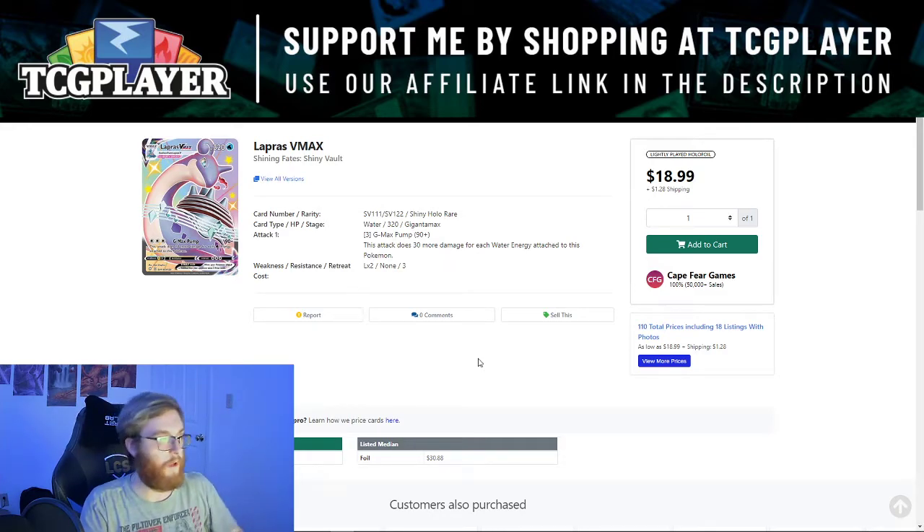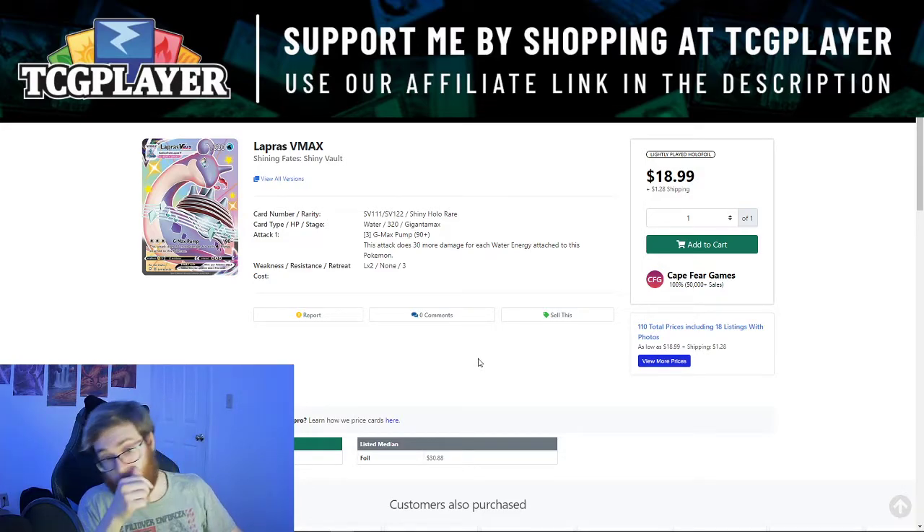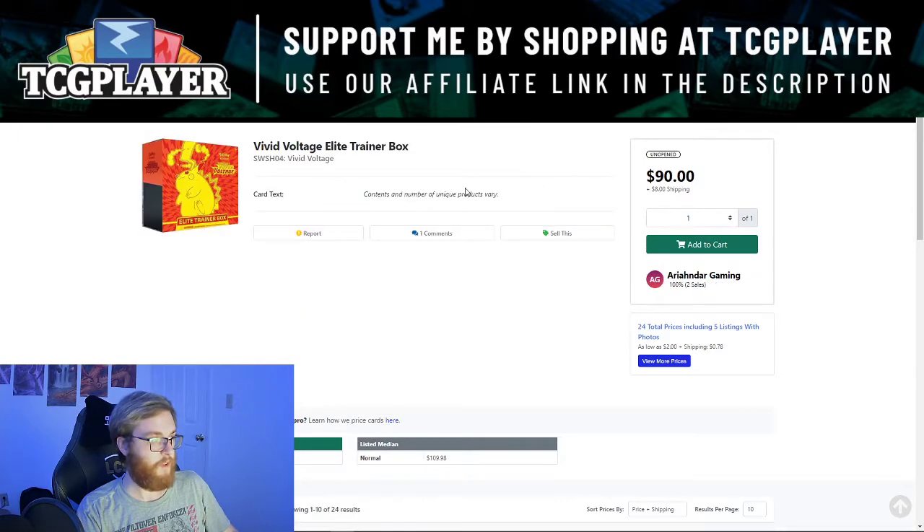After that, everything falls off — there are a couple cards in the 10 to 20 dollar range. This set is losing a lot of value. Vivid Voltage almost seems like a better buy at this point — it's significantly cheaper and easier to find. You can still find booster boxes for Vivid Voltage for around 200 dollars, so if you're cracking for value, that's definitely where I would go.